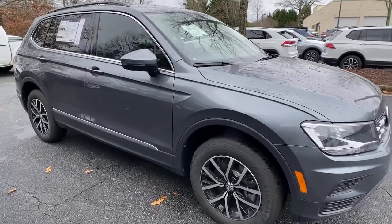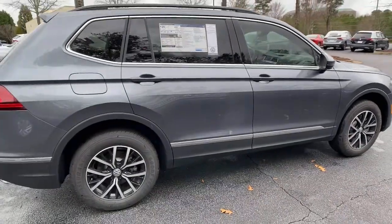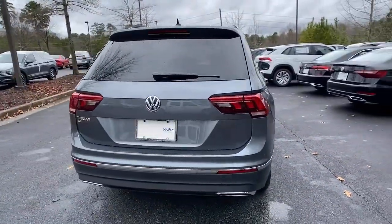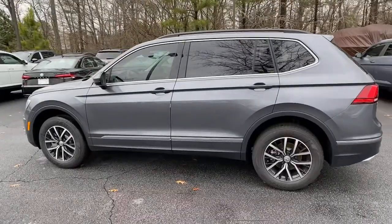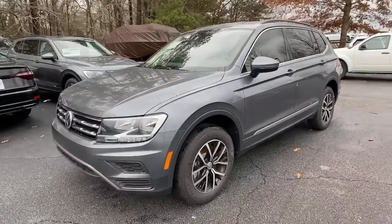Look no further than the 2021 Volkswagen Tiguan. Take a closer look at this Volkswagen Tiguan, the fuel-efficient compact SUV with standout flexibility. Available features like third-row seating and all-wheel drive let you enjoy even more of this crossover's capability. These are just some of the great options this vehicle comes with.